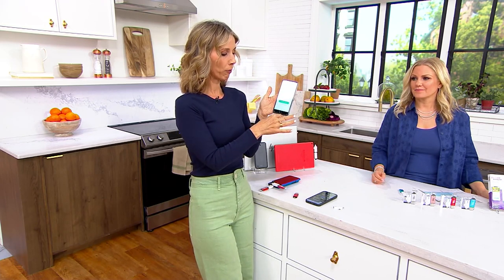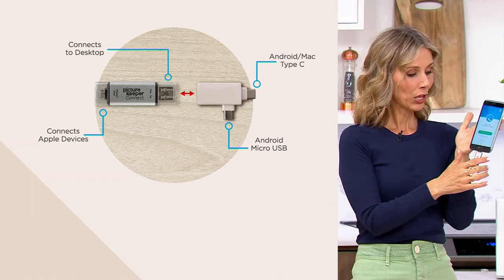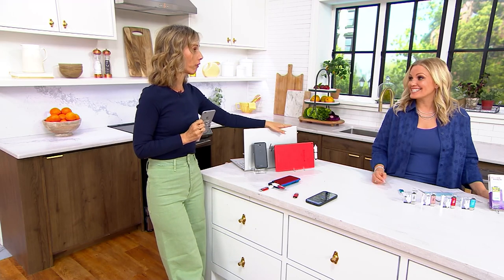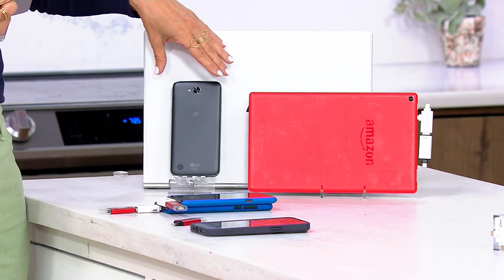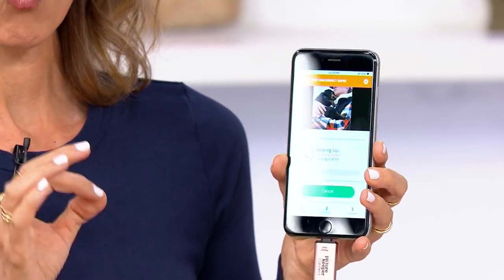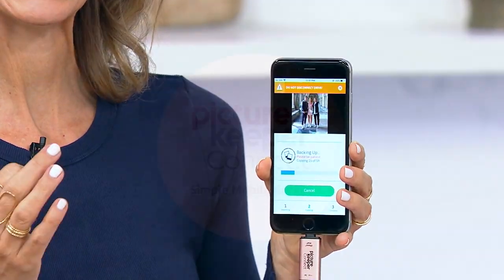Set yourself a reminder through the Picture Keeper app to back up every few weeks. Once all your pictures are safe on the drive, if you're out of storage on your phone you can delete them from your phone. The adapter also works with PCs, Macs, fire tablets, and iPads. When you hit 'Start Backup' the next time, it only backs up the newest content — so you'll never have duplication or multiples of the same pictures.